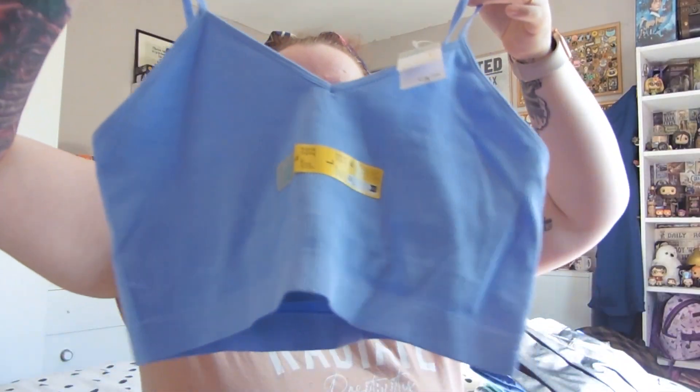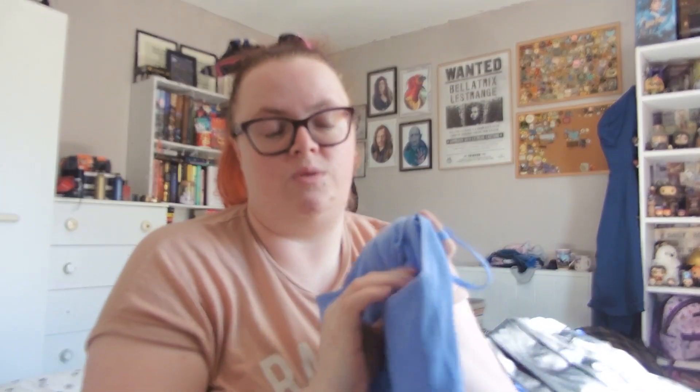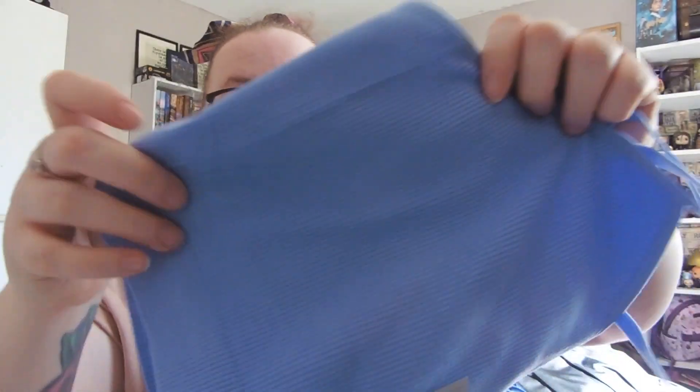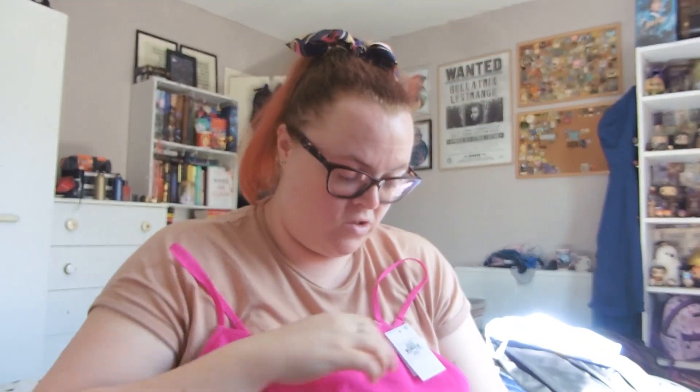The last two items are more crop tops. I've got a light blue one in size large for £3.50 — these ones actually have adjustable straps and the extra support inside. And last but not least, a very bright hot pink one, which is very different for me, but I thought it would be good for spring and summer. Also size large, also £3.50.